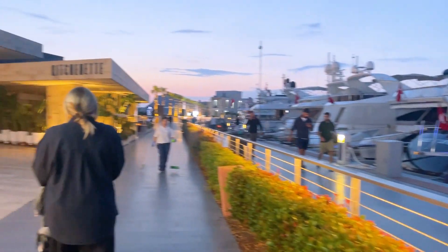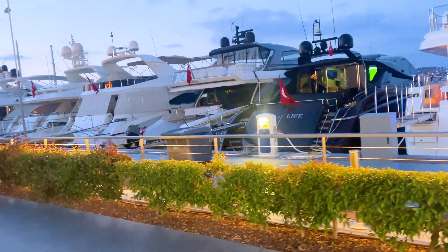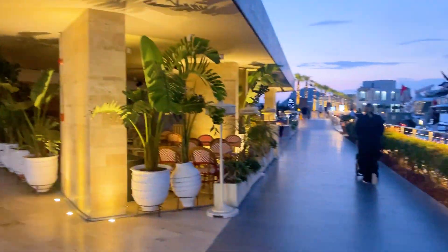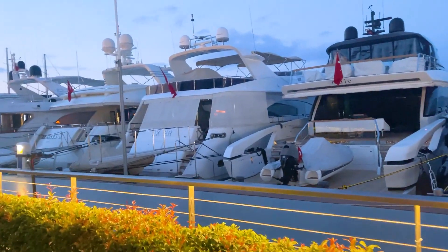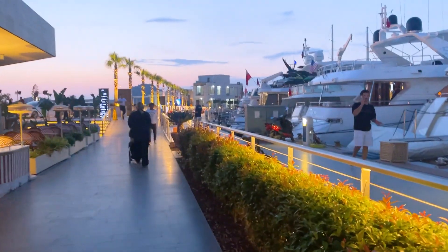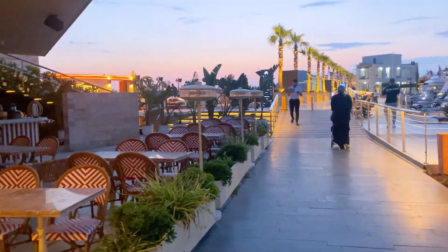Good evening, guys! We just came to the Yalakavak Marina — this is super close to our Airbnb, about a 5 to 10 minute walk. You can see all the boats parked here and there are shops all around. It is just absolutely gorgeous. Some of the places are not open yet — I think they will be open mid-June or mid-July. Nonetheless, it is so gorgeous here. I love walking here. Since we booked our Airbnb I try to come at least every other day. There are a lot of lovely restaurants.